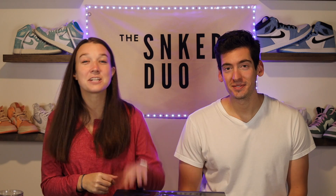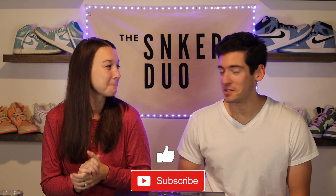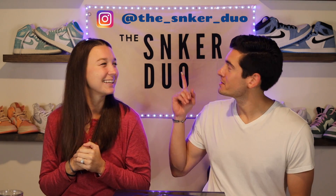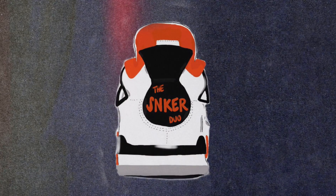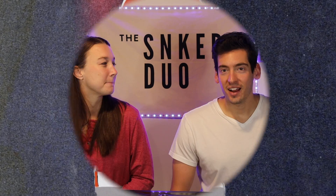Hey guys, welcome to another episode of The Sneaker Day. I'm Hannah and I'm Michael, and as you can see we have another really cool purchase to show today. Before we get into the video, make sure you like and subscribe down below, follow us on our Instagram account, and hit that notification bell to be notified of all our future content.